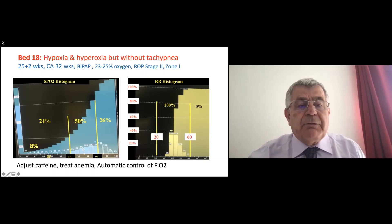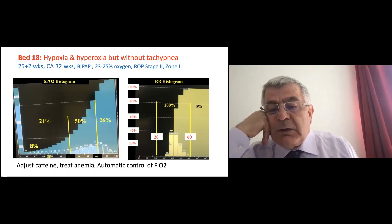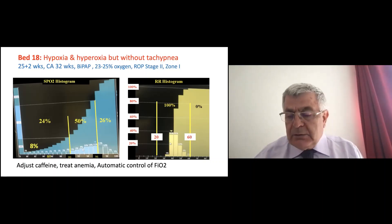As expected, we knew he might develop ROP. We tried our best to avoid it but were unable to. That shows you the limit of what you can do based on histogram findings. After extubation, when he was having desats and hyperoxia, his respiratory rate was 100% within target — he wasn't tachypneic.